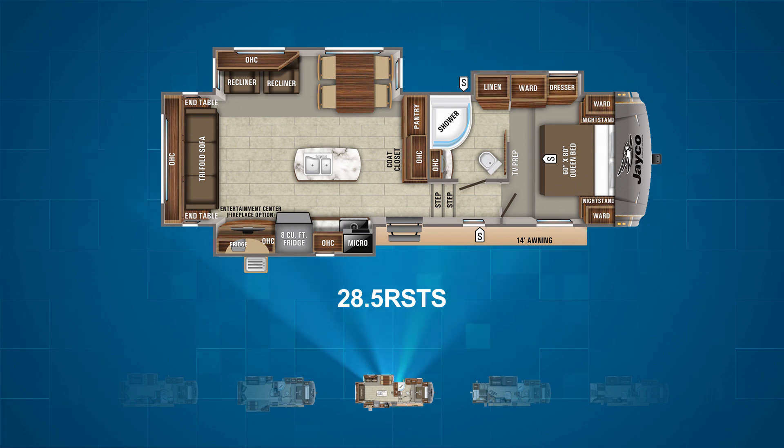The 28.5 RSTS also has dual opposing slides in the main living area and kitchen. However, this floor plan also has a kitchen island. The campsite slide houses the kitchen and entertainment center while the off-door slide has two recliners and a freestanding table. There is also a tri-fold sofa along the back wall.